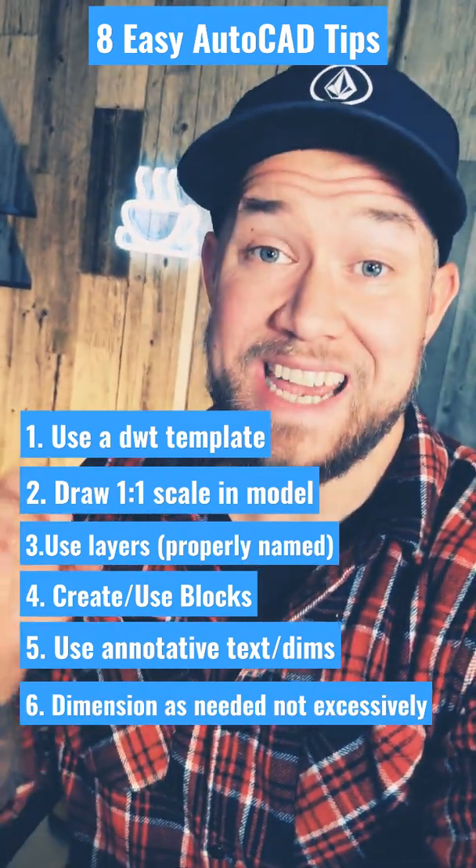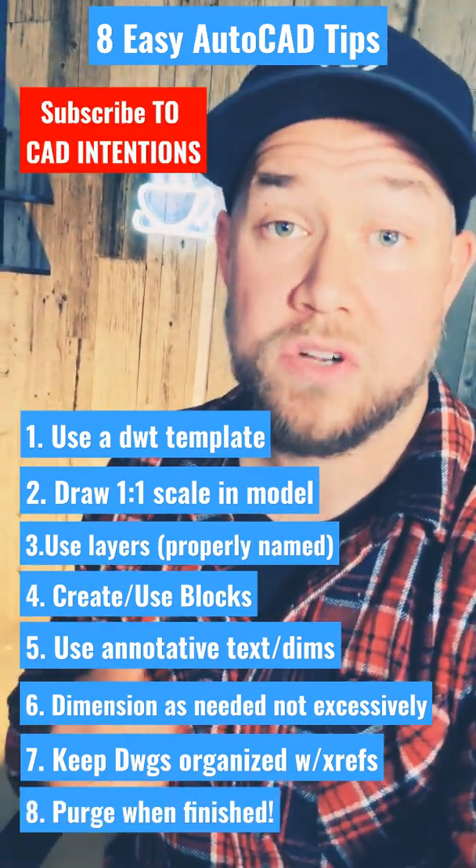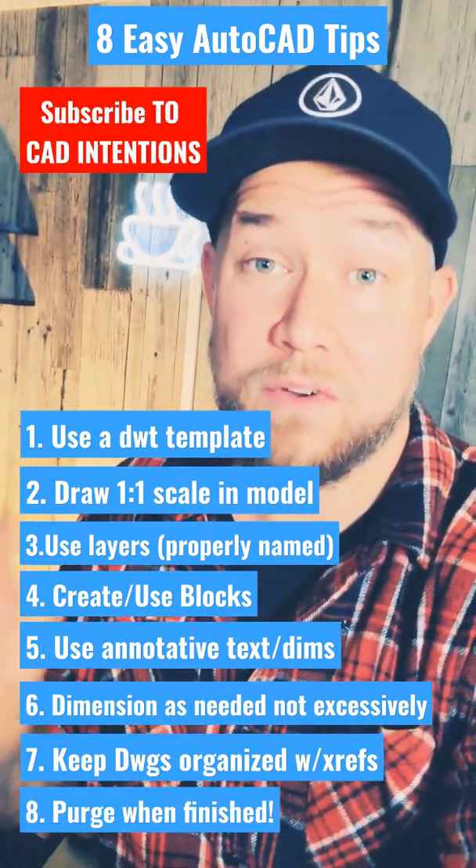Keep your drawings organized and smaller by using xrefs whenever possible. Always purge when finished, and check out my channel for more tips.